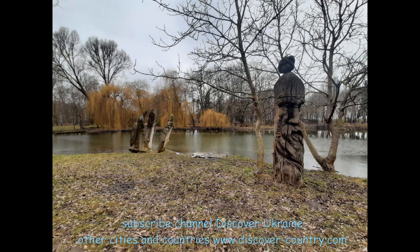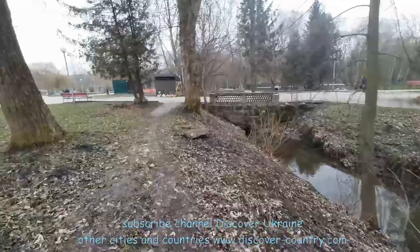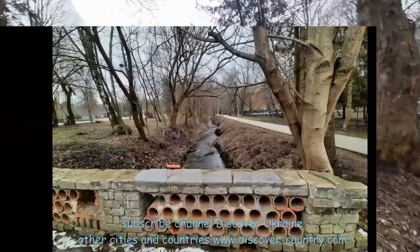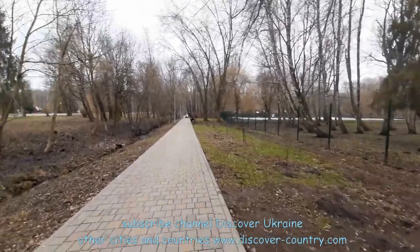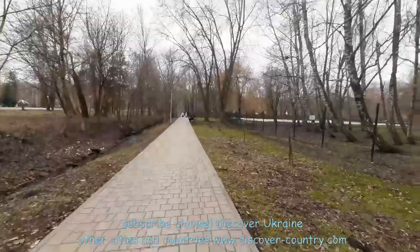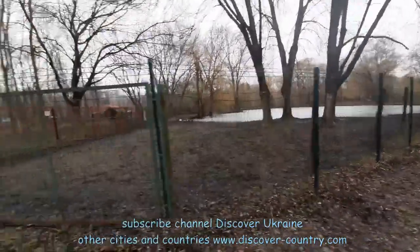This is why it is not a swamp, and also why there are a lot of artificial small rivers and lakes here. The park was established around 1980–1985, at the end of the 20th century, so it's a rather young park. Before this, there was a very big swamp here.